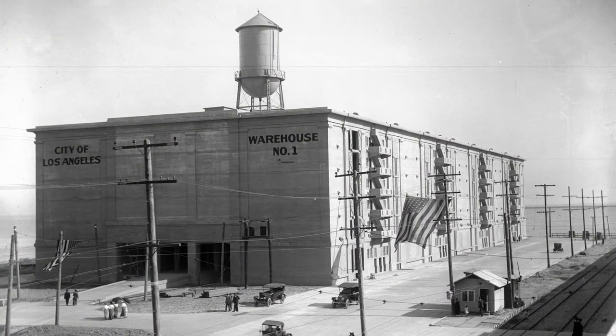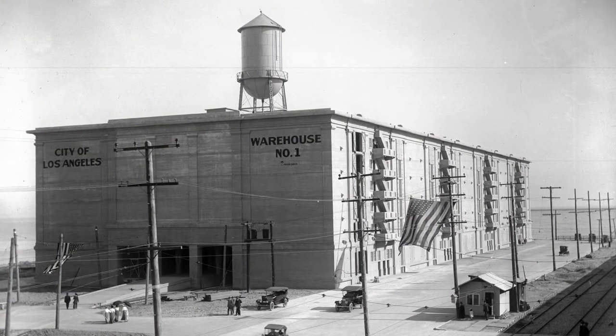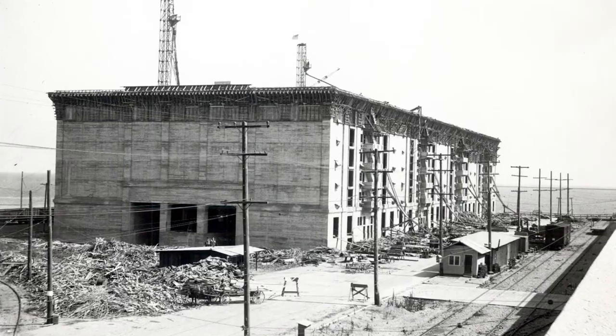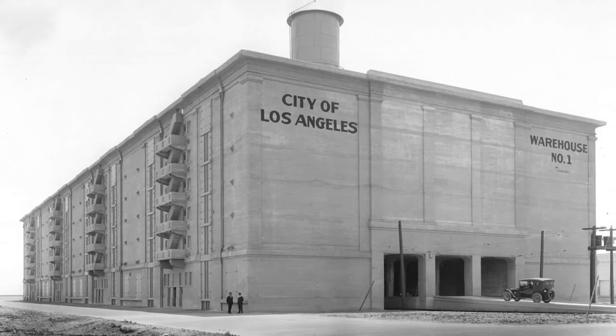Warehouse One, officially known as Municipal Warehouse One, was built in 1917 in anticipation of increased cargo trade made possible by the opening of the Panama Canal.